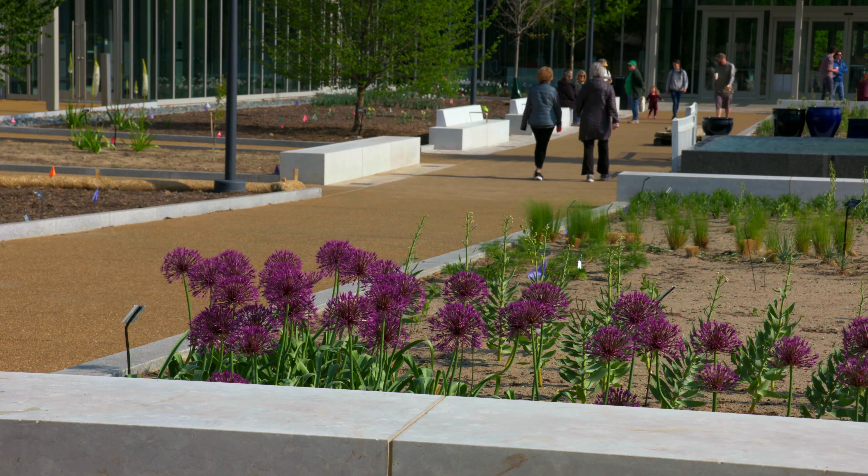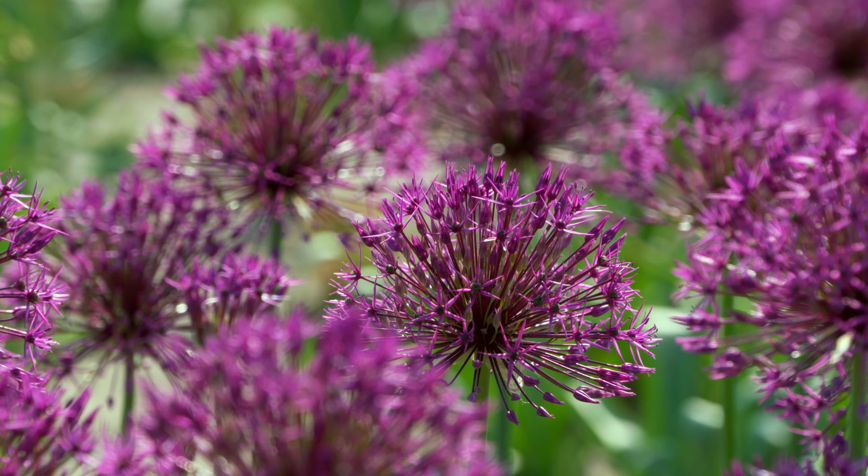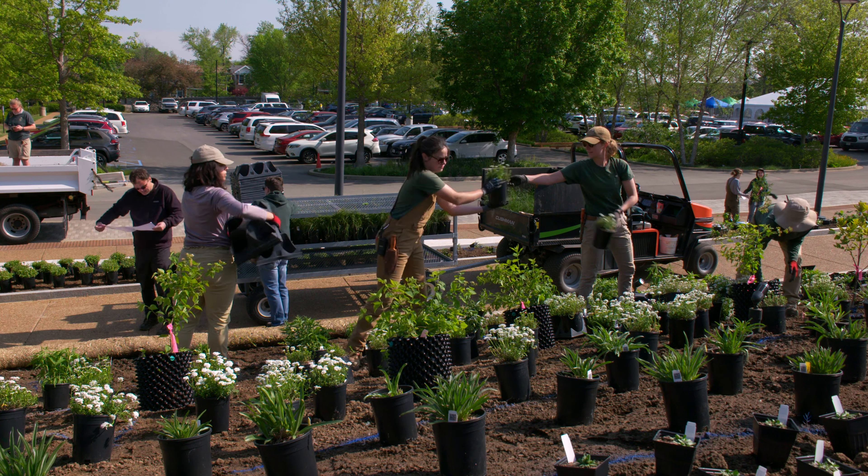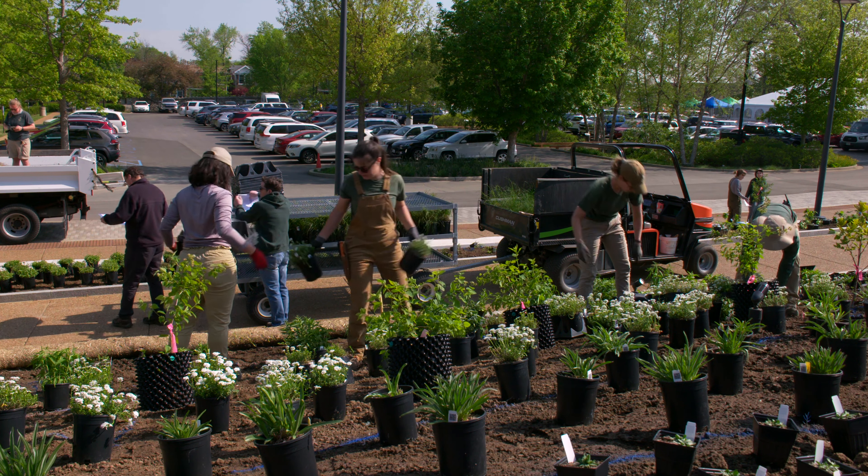In planting new gardens around the center, we wanted to make sure that we brought something new to the garden. By and large, the species that we are including in those planting beds are new to the garden — they're also new to St. Louis.